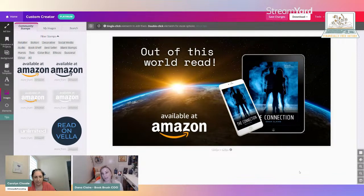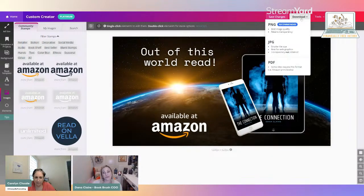One of the other things I love about using our system is that they've gone the extra mile to make this really fun. We could leave this as just 'Available on Amazon, Out of This World Read' and download it as a PNG, JPEG, or PDF — recommended as PNG because it will be the best quality image and it also retains transparency. If you didn't have this background and just wanted the image of your books, you would want a transparent background — that's why PNG retains transparency.